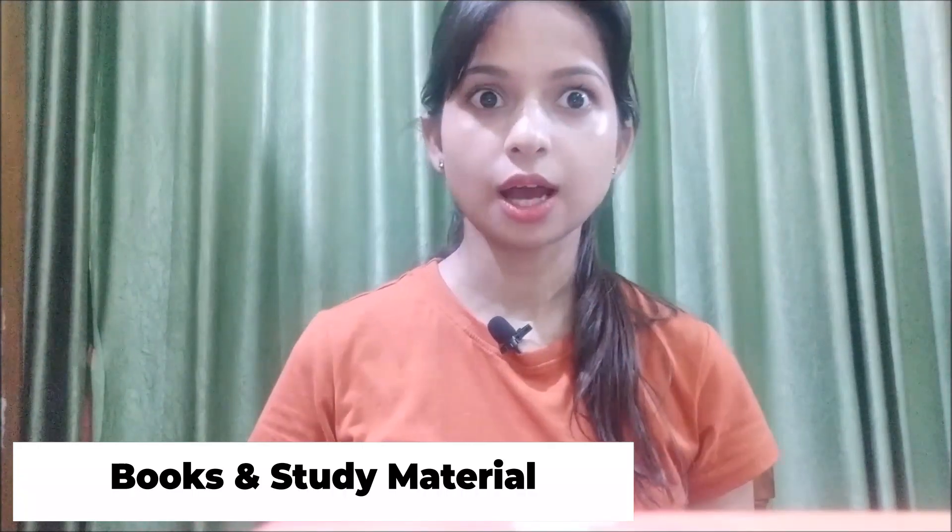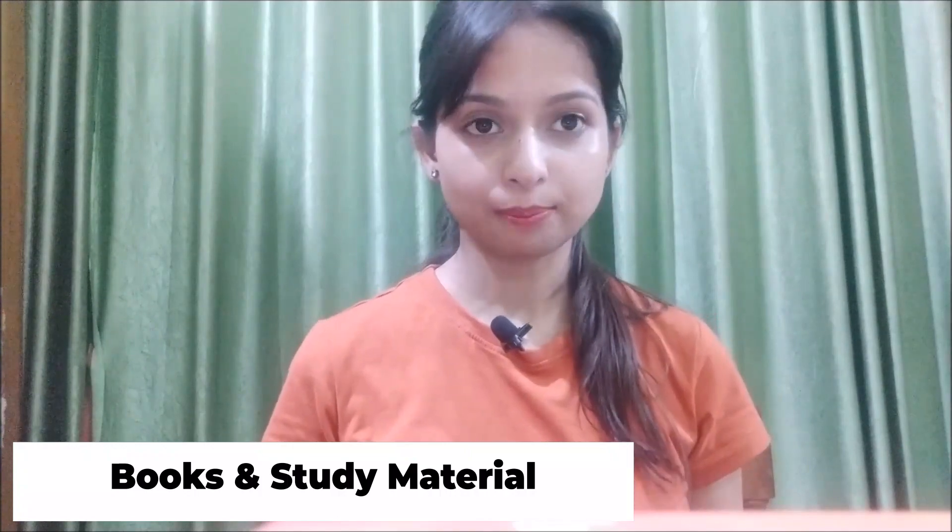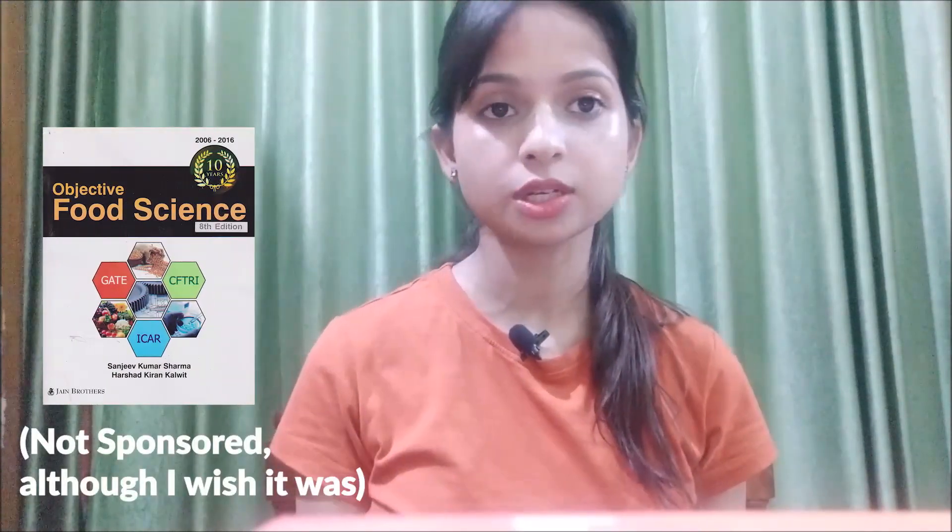Would you like to suggest any books or study material to refer from? I don't think there is only one way to achieve this, but I'll share mine — particularly for food technology. I was greatly dependent on my college notes and I also practiced a lot of objective questions from Sanjeev sir's Objective Food Science. For SRF particularly, I practiced daily questions from Food Science and Technology by Deepak Mudgil. And adding to that, reading daily newspapers helped me answer about 15 out of 20 questions in the general awareness section.